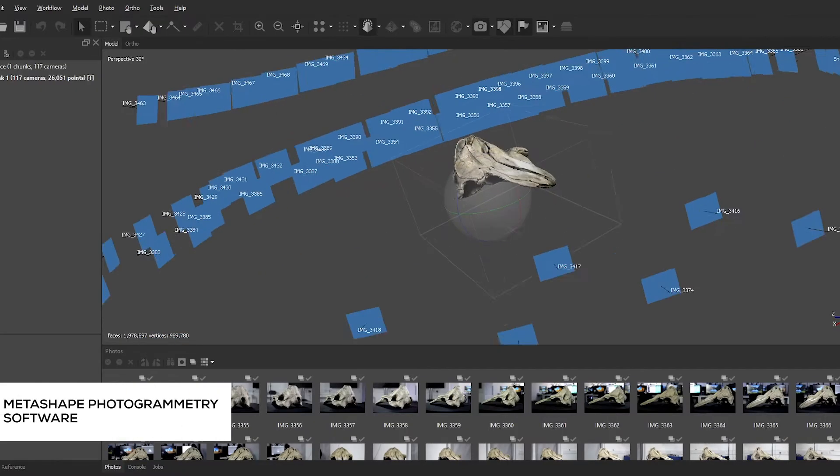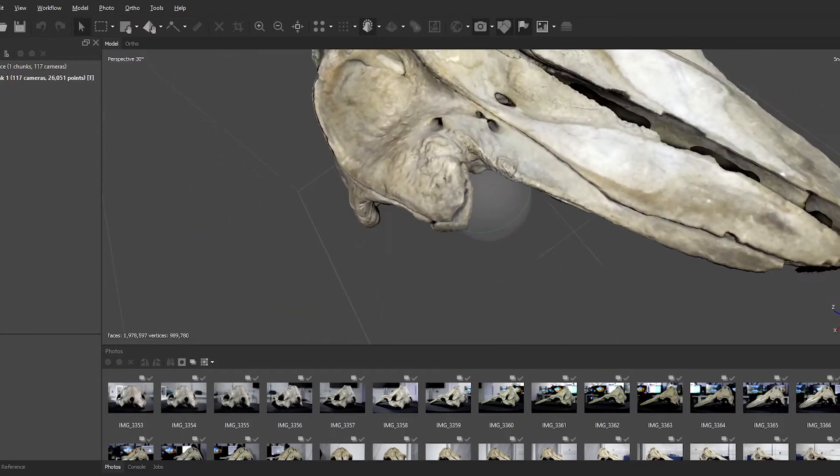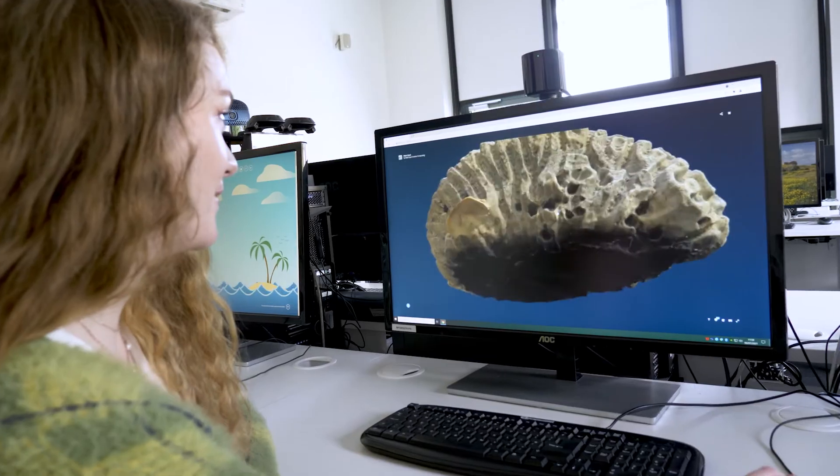We were tasked with creating an immersive experience using photogrammetry. Photogrammetry is a process of taking a large number of photos to create a 3D object. The photos have to cover the entire object all the way around, at different layers and levels.